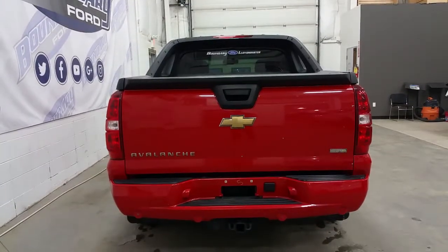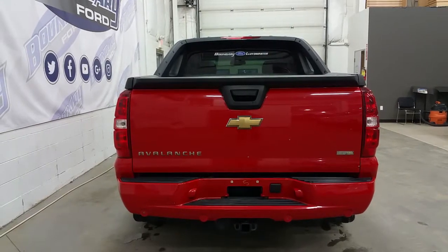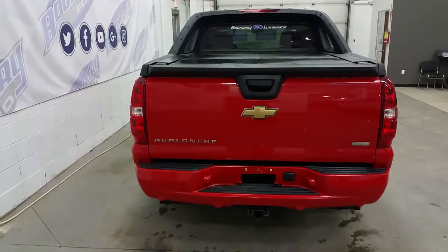At the rear, we have rear park sensors and a trailer towing connection. A hard tonneau cover, part of the Avalanche package.